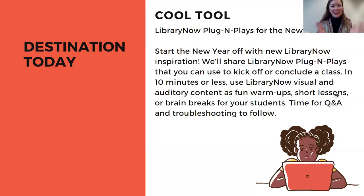Hello, folks. Thank you so much for being here and joining us for the first of our 2024 Library Now drop-in series. My name is Hannah Bendixson. I work for Education and Outreach Services here at the Milwaukee Public Library, and we are bringing you Library Now plug-and-plays for the new year. We hope to start the new year off with some new Library Now inspiration, talking about how you can use Library Now digital resources for plug-and-plays to either kick off or conclude a class, or as permission to get all the willies out. So in 10 minutes or less, how you can harness Library Now visual and auditory content to create fun warm-ups, short lessons, and brain breaks for you and your students.